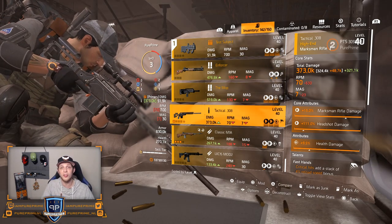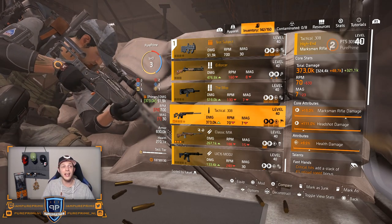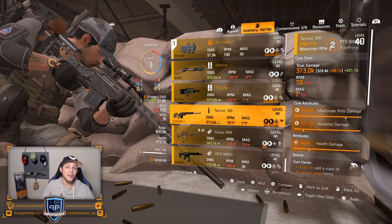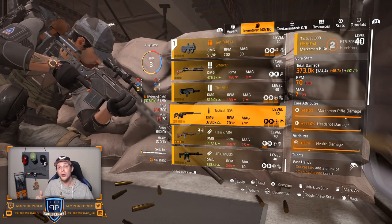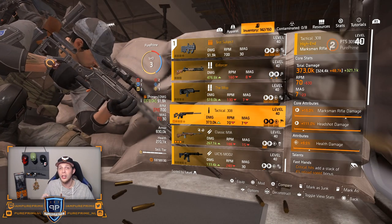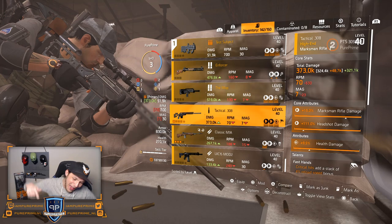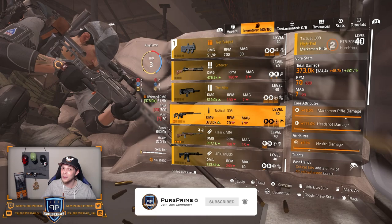But yeah, I would love to see some buffs on all these pieces. Let me know what you think about the guns coming with TU12. But for today, thanks for watching — hope you enjoyed it. Don't forget to smash that like button and hit that subscribe button, and of course the notification bell.